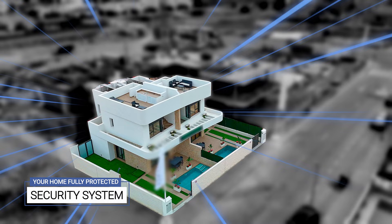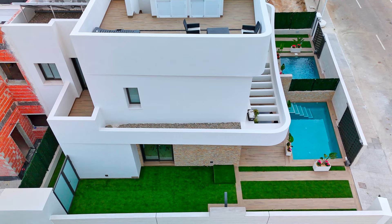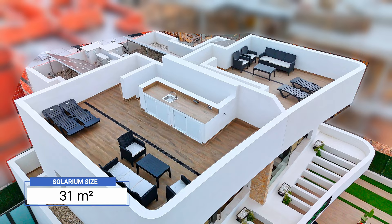Besides, there is a security system outside the property, making your home fully protected. The size of the solarium is 31 square meters.